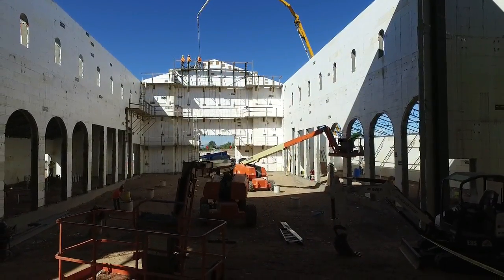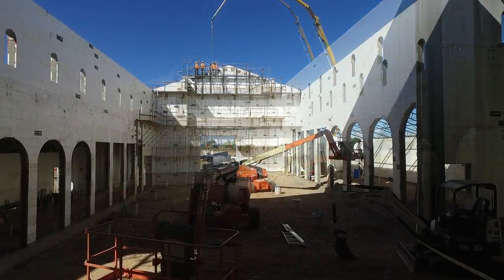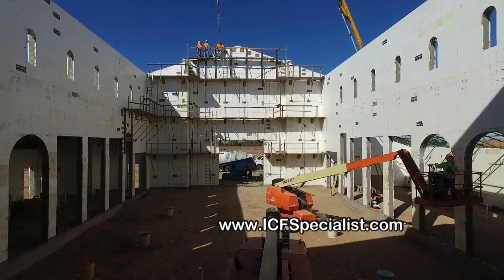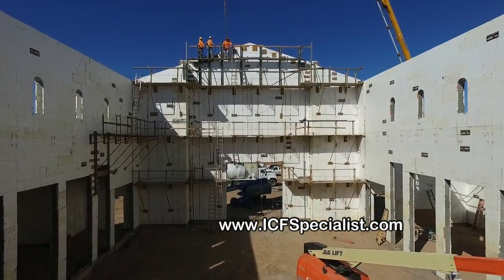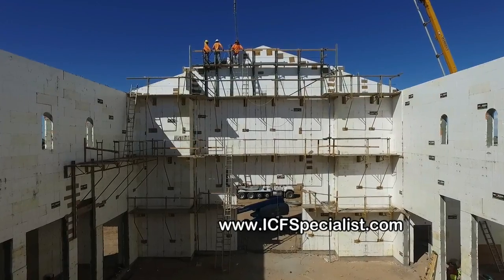Some of the benefits with insulated concrete forms — everybody has their niche they like about them — but one of the very top factors is the level of insulation the building gives you. It gives you an R40, which will cut your electric bills 50 to 60 percent. They are soundproof with an STC rating of 52, which is extremely high.